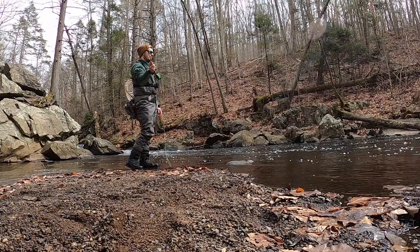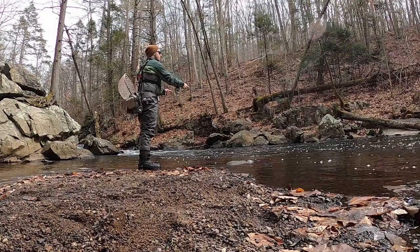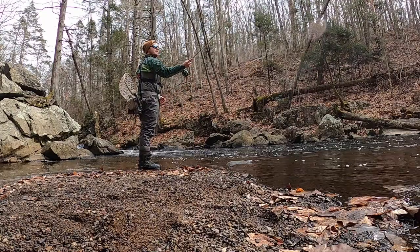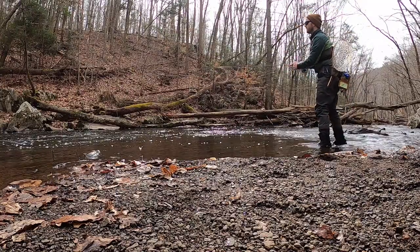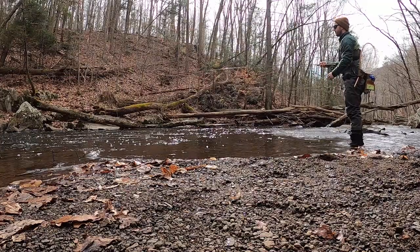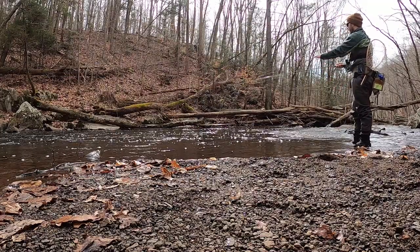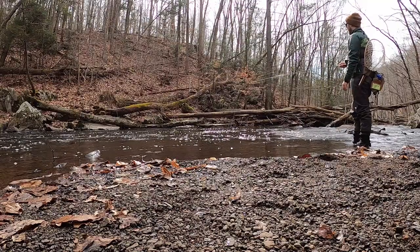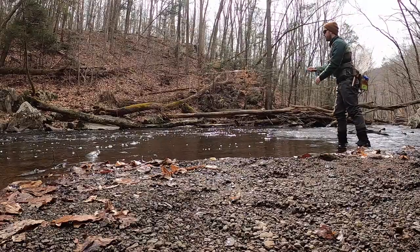That just made the whole day worth it right away. I thought I had another hit but I think it was just a snag. I caught one at the top of this little run here, and now I'm going to work the bottom half. I really think this calmer, deeper water is where it's at here today.